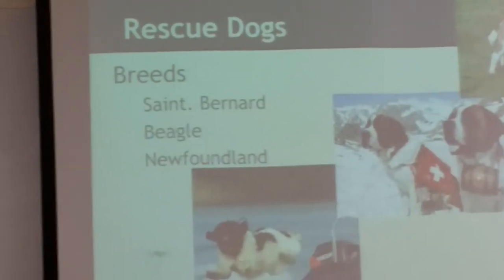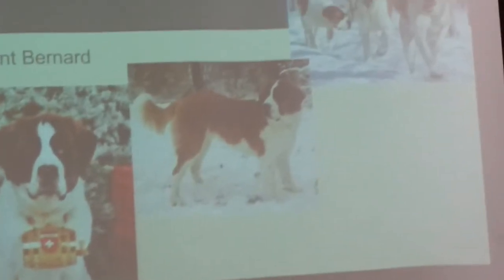There are a lot of different types of rescue dogs used for a lot of different reasons, and many different breeds are used — for example, St. Bernards, Beagles, and Newfoundlands. Snow rescue dogs are trained to track and scent lost people or those buried under snow. They find the person and either alert their trainer or try to pull them out themselves. St. Bernards are commonly used as snow rescue dogs because of their strength, smell, and weather-resistant coat.